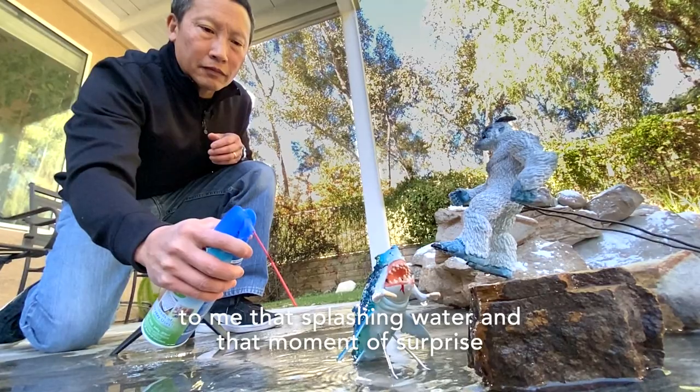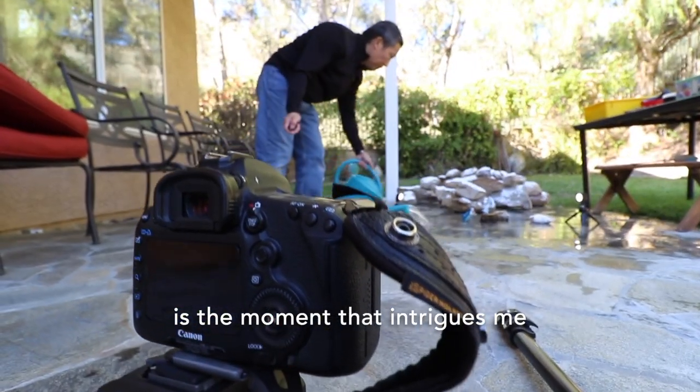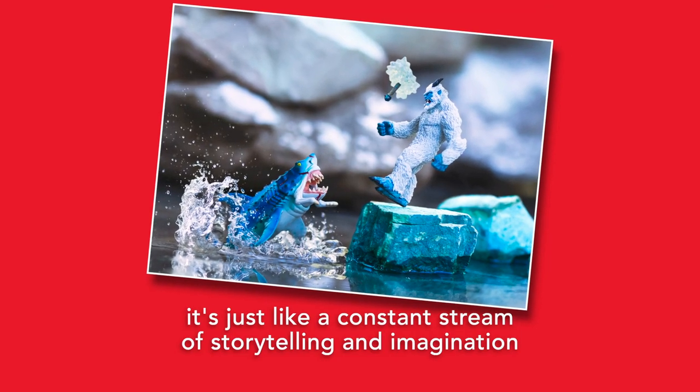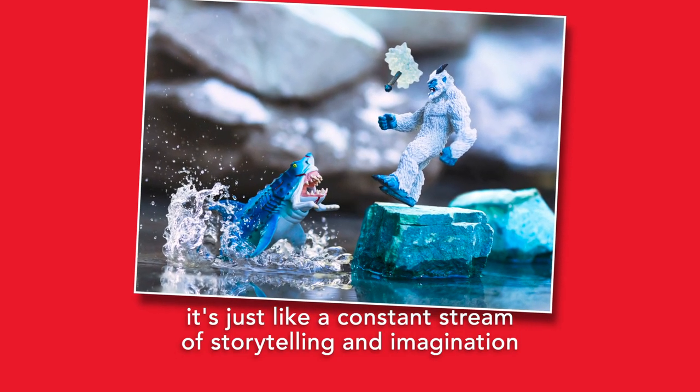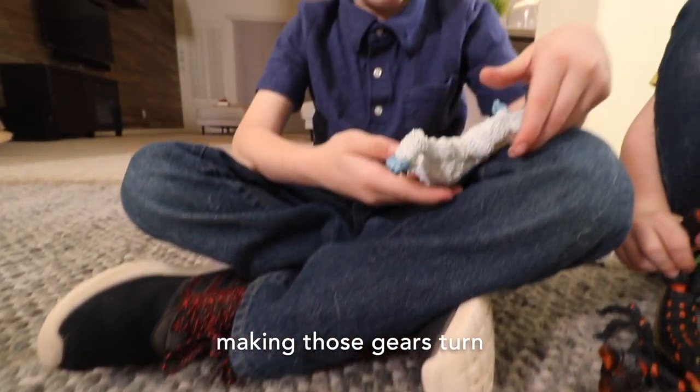The splashing water and that moment of surprise is the moment that intrigues me. It's just like a constant stream of storytelling and imagination, and it's because he has these two toys in his hands making those gears turn.